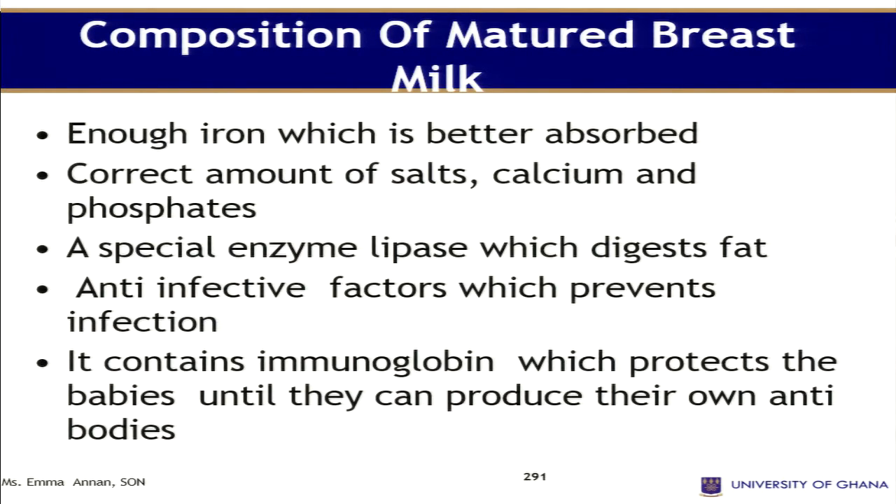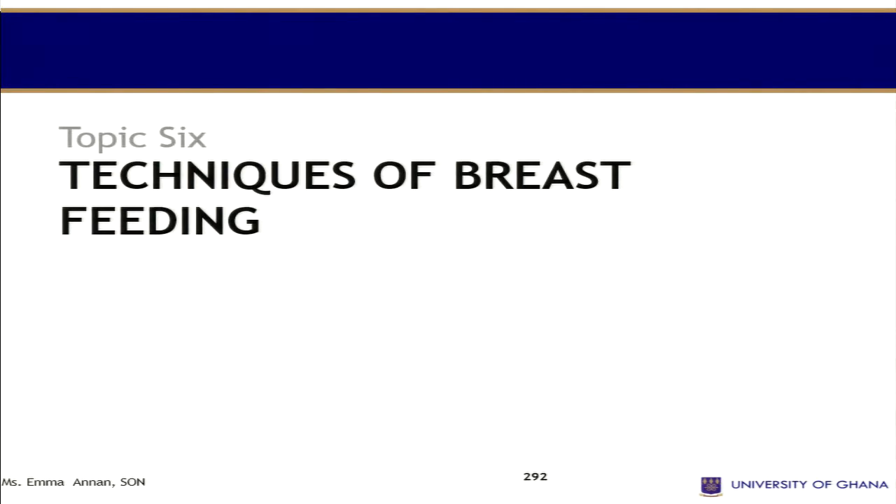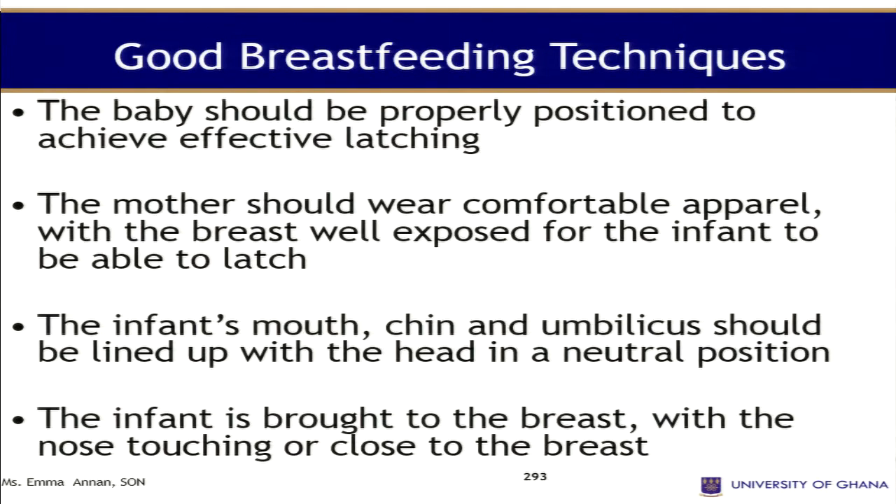Mature breast milk contains special enzymes like lipase which digests the fat, and anti-infection factors which prevent infections. It contains immunoglobulins which protect the babies until they can produce their own antibodies.